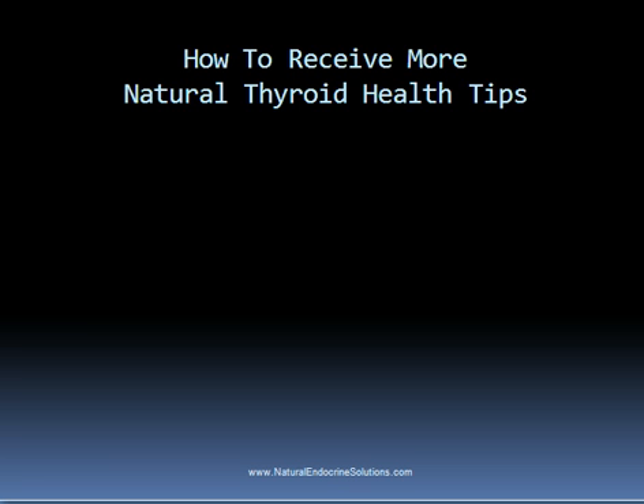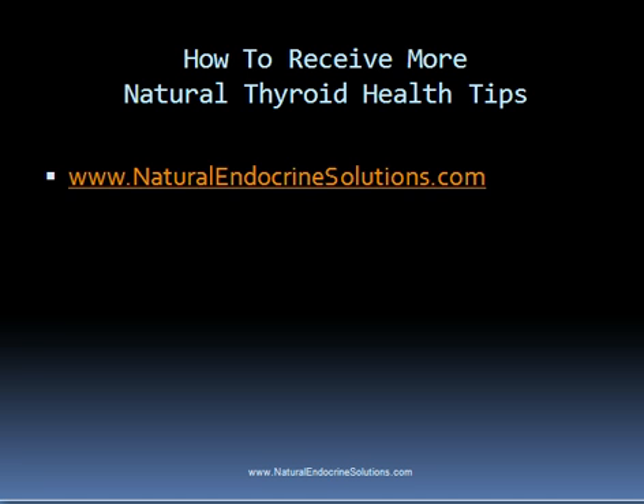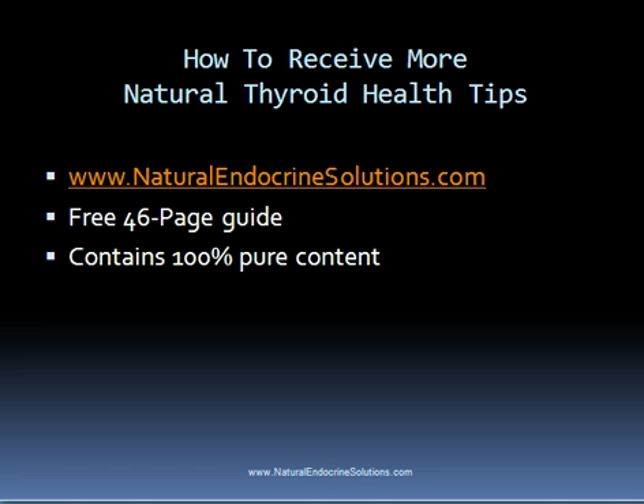To receive more natural thyroid health tips, please visit naturalendocrinesolutions.com, where you can get a free guide entitled 'The 6 Steps on How Natural Thyroid Treatments Can Restore Your Health.' This guide contains 100% pure content and is not a sales pitch for any product or service. Thanks for watching this presentation.